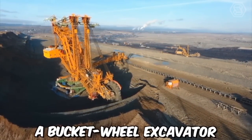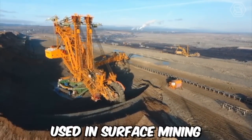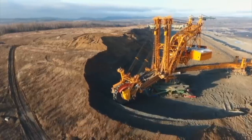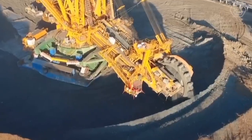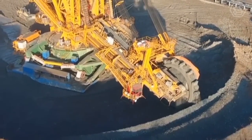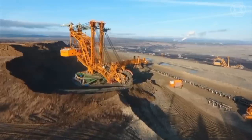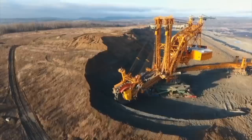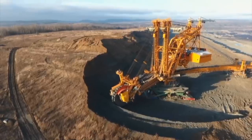A bucket wheel excavator is a large piece of heavy equipment used in surface mining to extract minerals from open-pit mines. In a lignite quarry, bucket wheel excavators are typically used to extract lignite, a type of low-grade coal used primarily for energy production. The excavator is equipped with a large rotating wheel — or bucket wheel — fitted with a series of digging buckets.